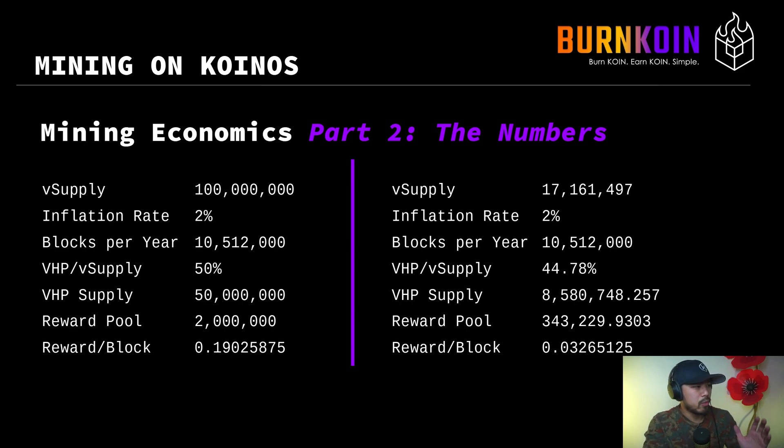Imagine we had a virtual supply of 100 million coin tokens, a steady inflation rate fixed at 2%, and an average block production per year of about 10,512,000. Let's assume an ideal situation, the 50-50 state, meaning that 50% of the virtual supply has been burned and exists as VHP, which means you have 50 million tokens. The reward pool is 2% of 100 million, or 2 million.